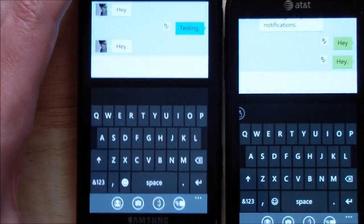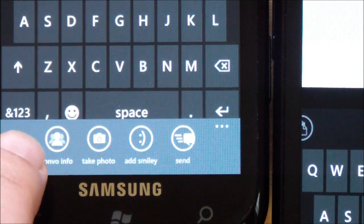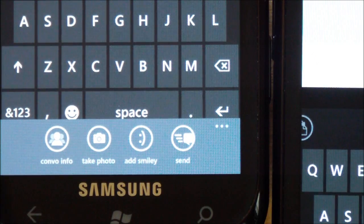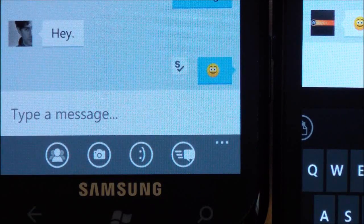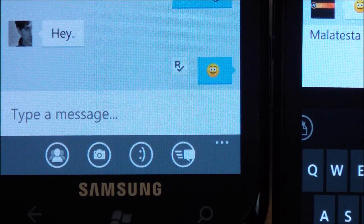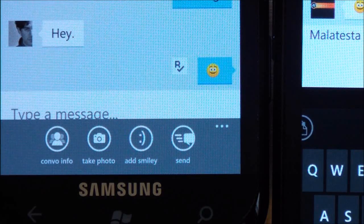Let me zoom in at the bottom here so you can see the options. You have the combo info, which tells you about who you're talking with. You can take a photo — you can access that by using the camera or an existing picture on the device. You can add a smiley; the emoticons are very cool. See how quickly that goes — delivered, read, everything. Really nice. And then of course you have send. You can also use the enter key as send if that's your preference — it's an option.